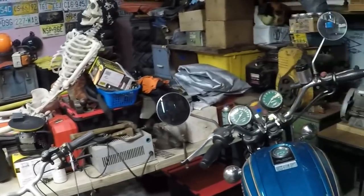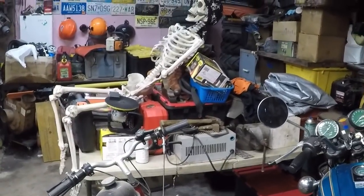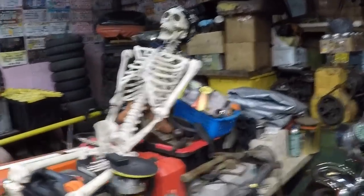Everything on this bench and table came out of the big bench that was here, and a lot of it is going to go away — there's a lot of stuff I don't need. That rounds out this quick little update. It's getting done and it's getting done very soon. Wednesday is the day.